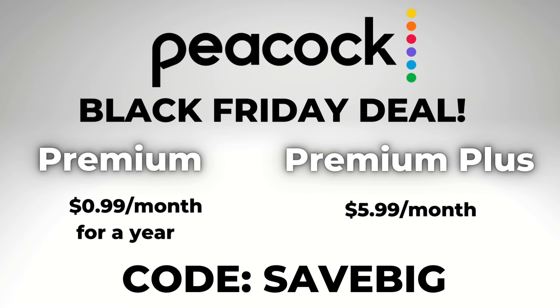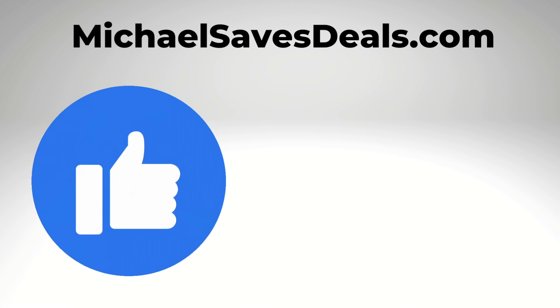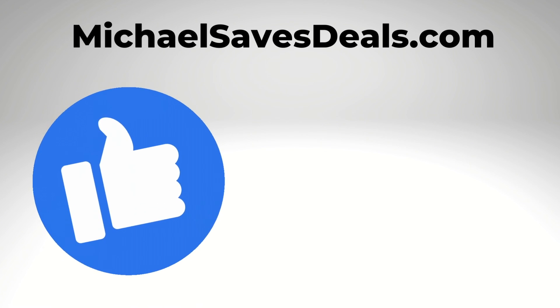And if you already signed up for the other deal and want to switch, my advice is to try a new email address, maybe a different credit card, and then if that works, you can cancel the initial deal that you got. More deals on michaelsavesdeals.com, and you're going to want to watch my video on Friday.